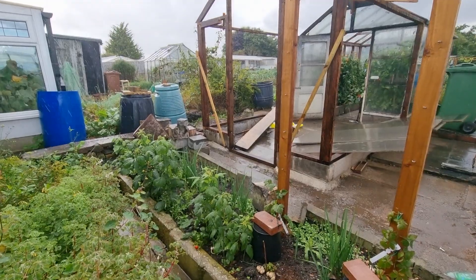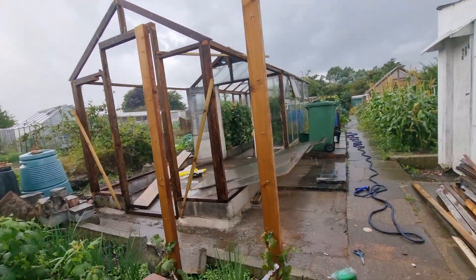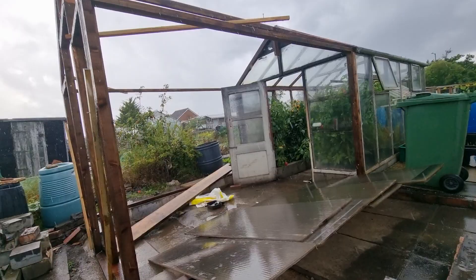I'd say the greenhouse — I mean the cavern — is coming on great at the moment. I can't wait to use it. Marty's doing an elevator job, as usual.